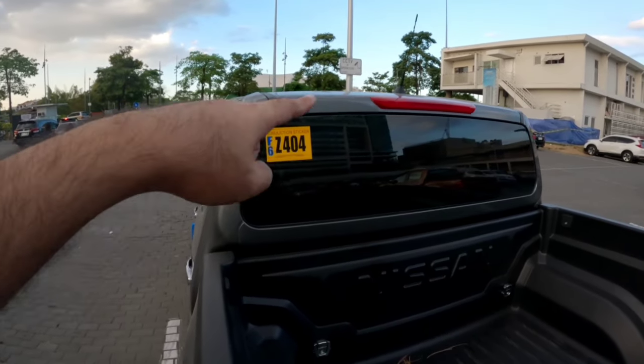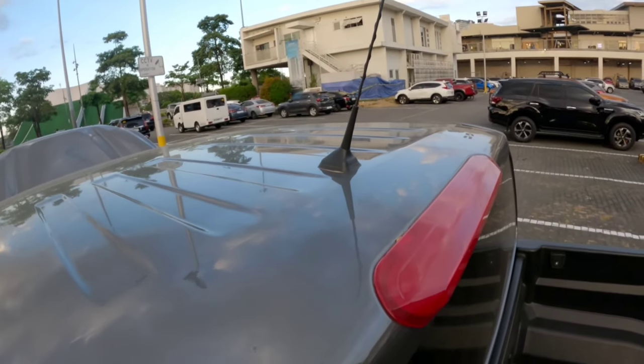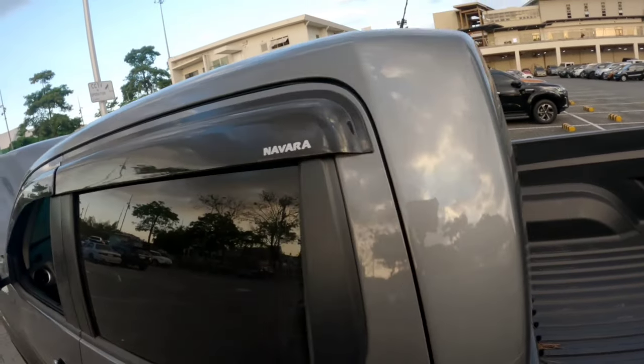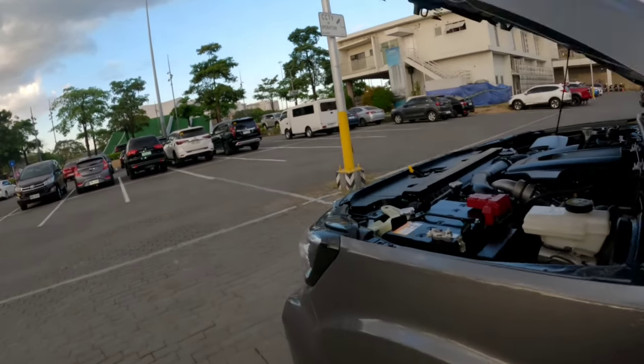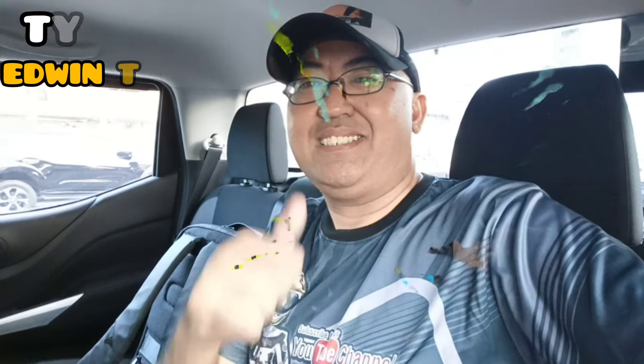May antena dun. Medyo mahaba. So i-entry, baka sumapit. Yung iba pinapalitan ng dock pin yan para hindi sumapit. So yun mga kachilaks — sana nagustuhan ninyo itong munting content dito sa first ever quick review ko dito sa Nissan Navara VE 4x2. Till here. This is Ruel Eskila. Ride safe and God bless. Peace.